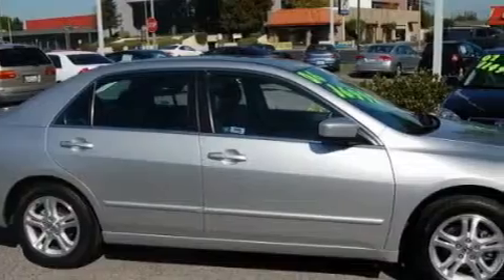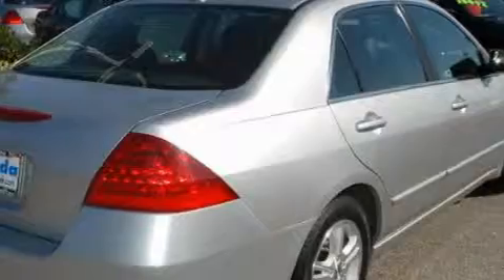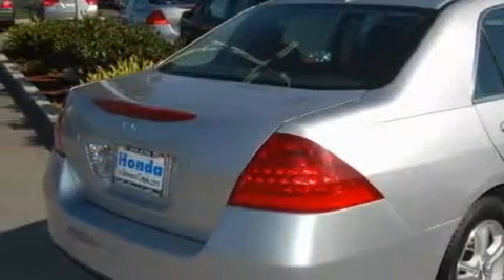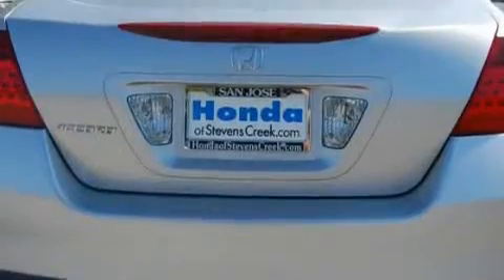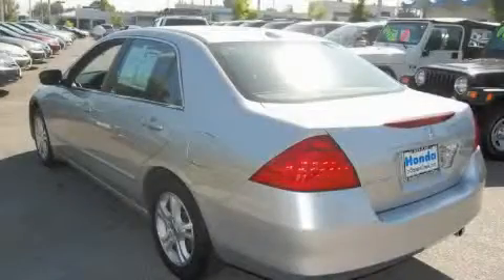Complementing this Honda's contemporary styling is a stunning array of desirable features, which include a heated driver's seat, a power sunroof, a navigation system, a six-disc remote CD changer, a passenger airbag with occupant sensors and multi-stage deployment, a four-wheel anti-lock braking system, and this vehicle has just over 35,000 miles.